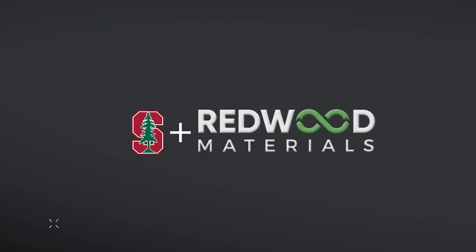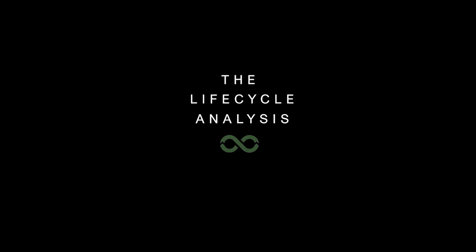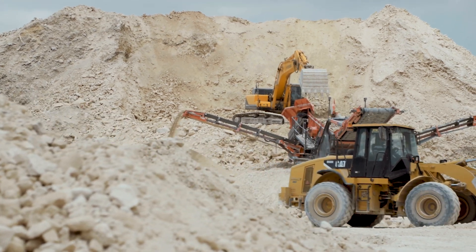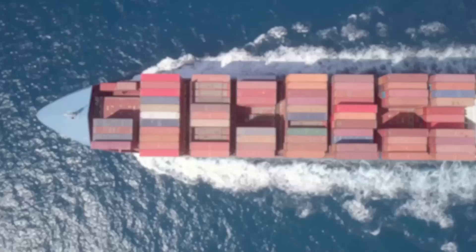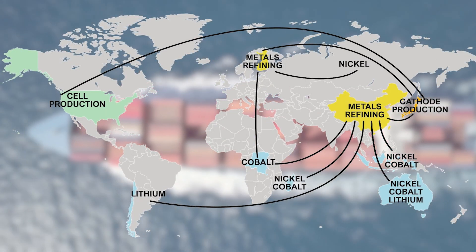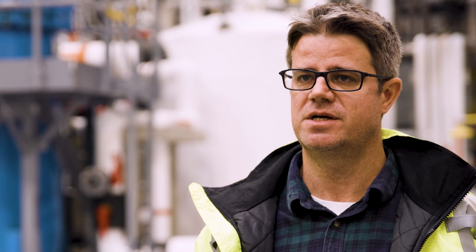Last year we opened our doors to Stanford University, who came in with the objective of quantifying our environmental impact. The key elements of this lifecycle analysis was to compare how metals make their way into battery materials today, which is through mining — the impact of not just the processing but also the supply chains, the movements of these metals across the globe — and then compare that to recycling and how Redwood designs our flow sheets in recycling.